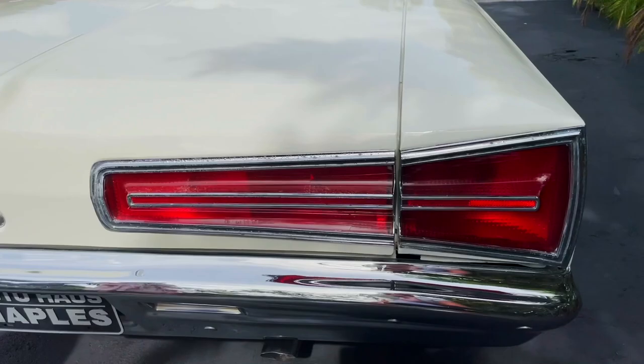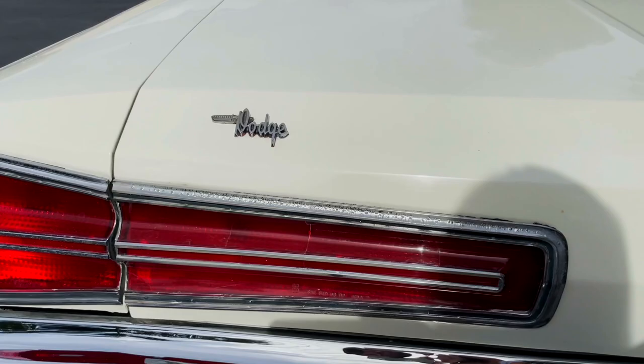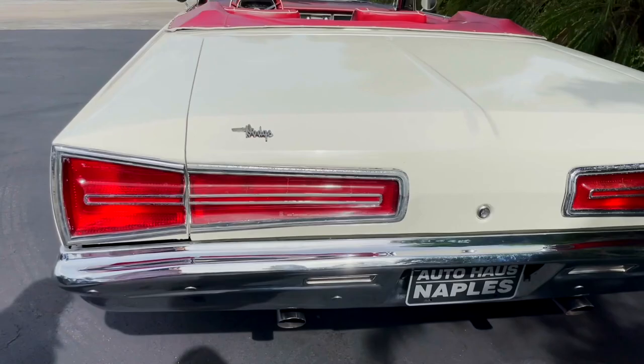You've got your chrome bumper. You're also going to have dual exhaust with Flowmaster mufflers, which are super nice. Super loud — yeah, sounds pretty good.